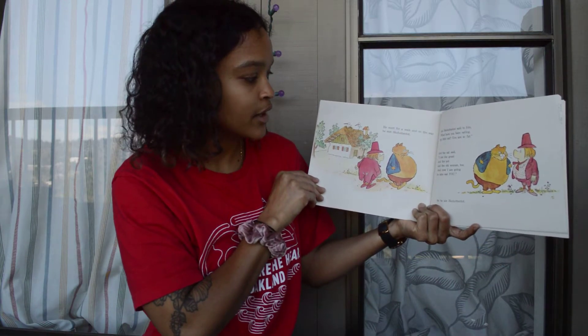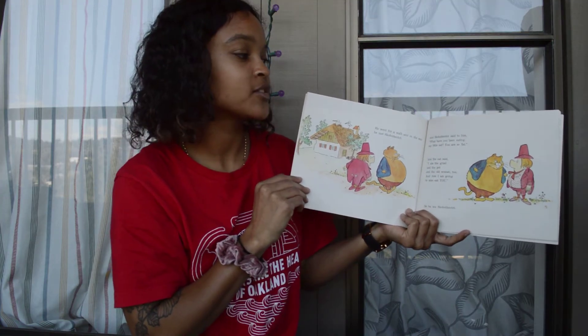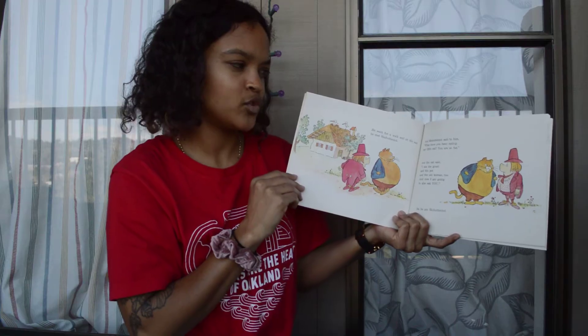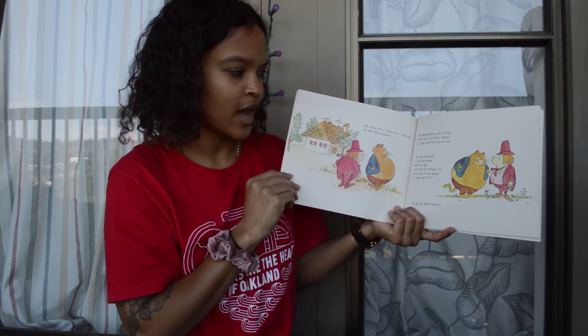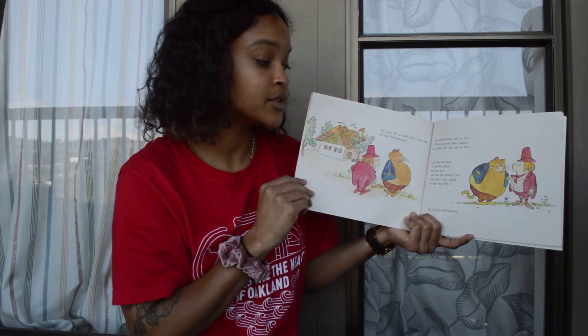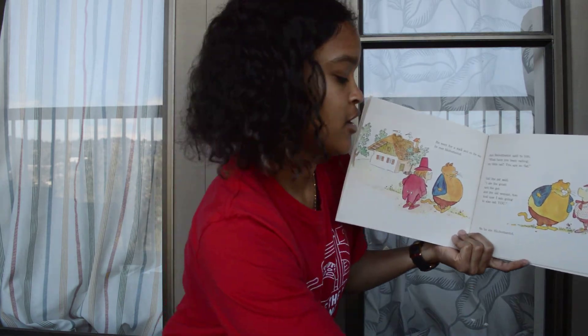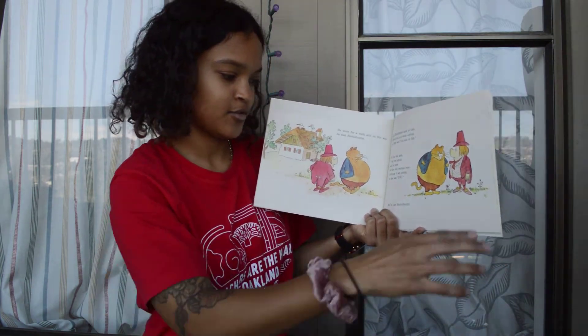But he went for a walk, and on the way he met Skohotentot. And Skohotentot said to him, "What have you been eating, my little cat? You are so fat." And the cat said, "I ate the gruel and the pot and the old woman too. And now I am going to also eat you." So he ate Skohotentot.